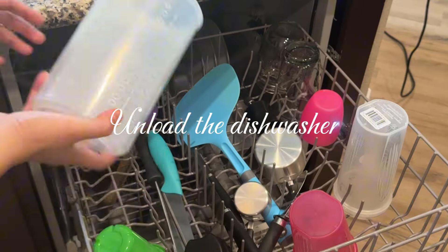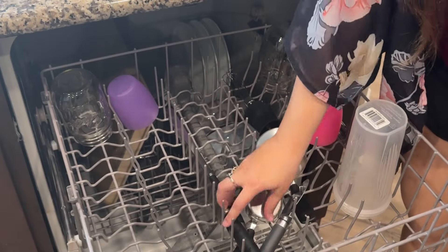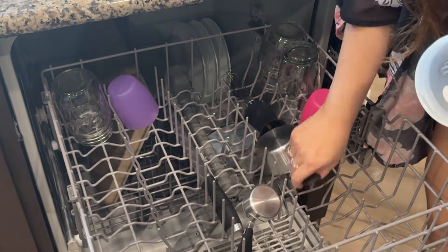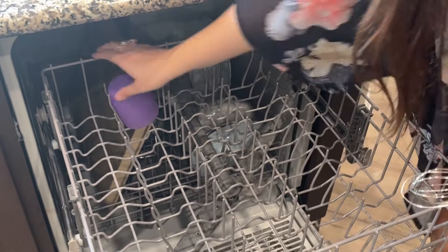Now that we're fueled up and ate breakfast, it's time to unload the dishwasher. That is one of the tasks in the morning — get that dishwasher all unloaded. You definitely want to do this anyway so you have an empty dishwasher and can start filling it up as the day goes on.